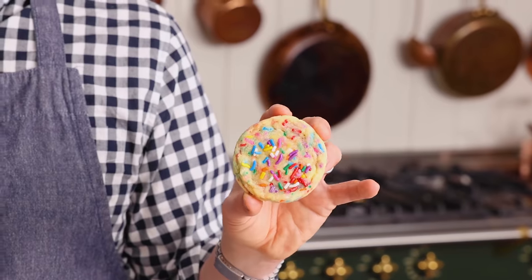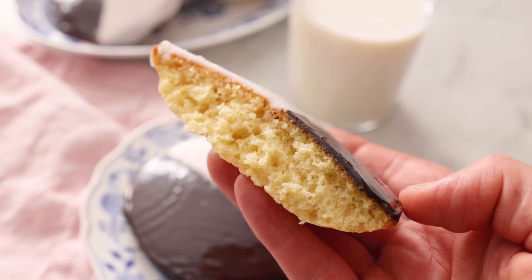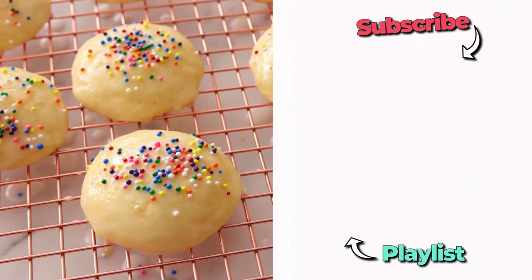I hope this video showed you what not to do to make some amazing, delicious cookies. If you liked this video, check out my cookie playlist. Bon appétit.